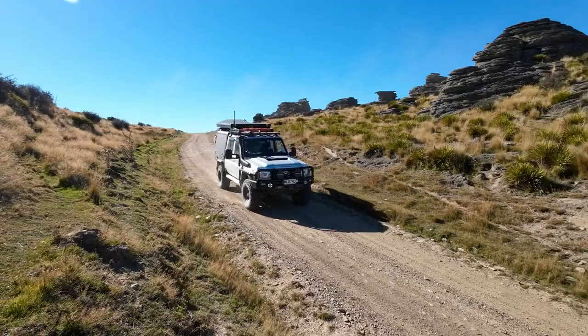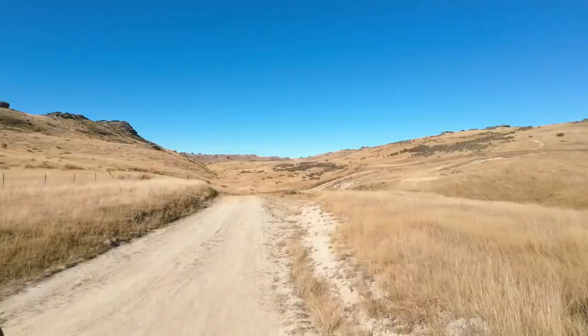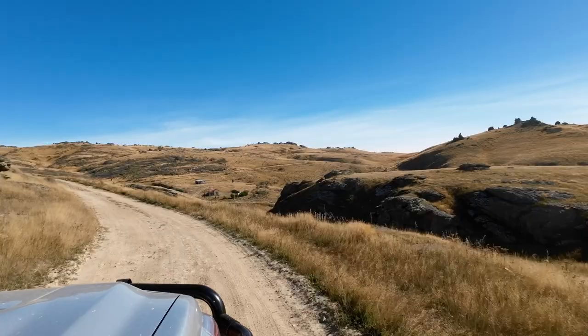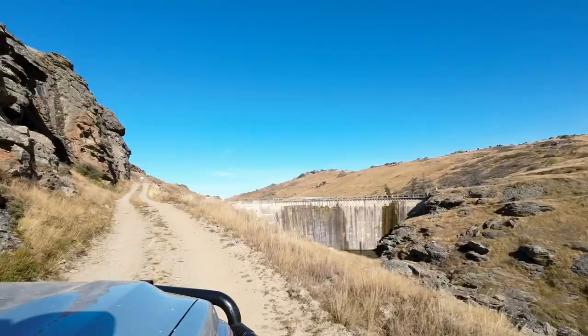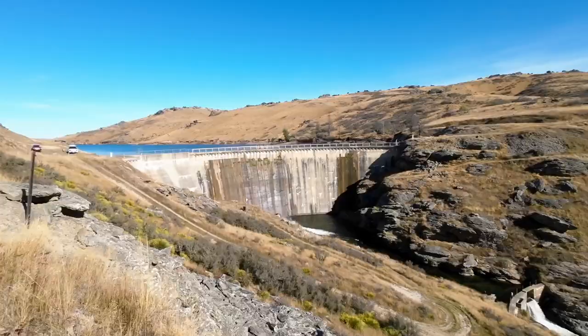20 kilometers later we spied a small grove of greenery ahead — a few fishing huts and a sign indicating we'd finally reached our destination, although we couldn't see the dam and didn't know whether to take the left or right turn. We took the left turn and made our way over a rather rough patch of track, then rounded the bend to find the dam wall right ahead of us.